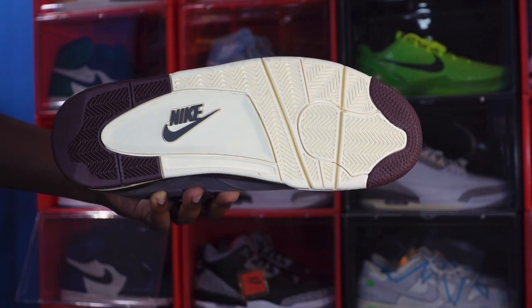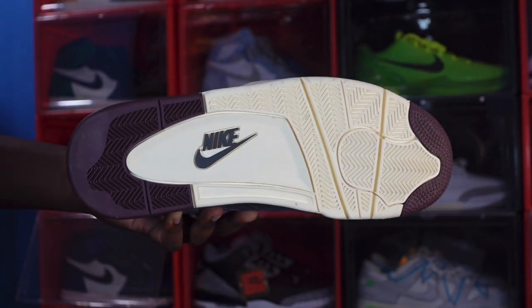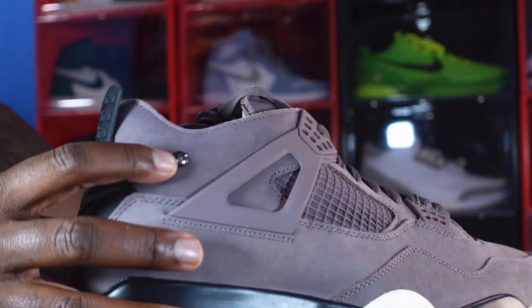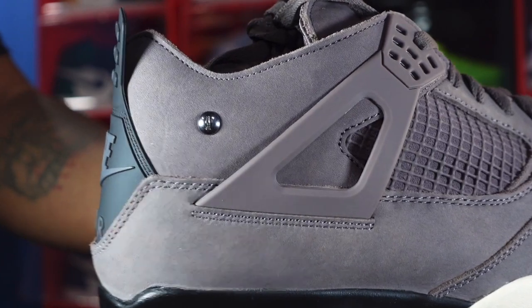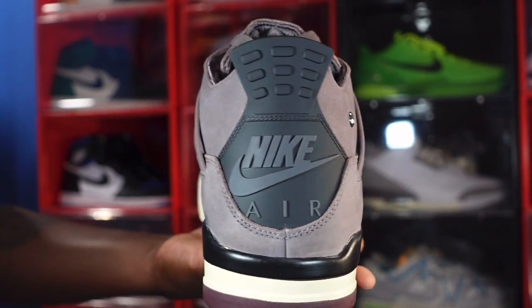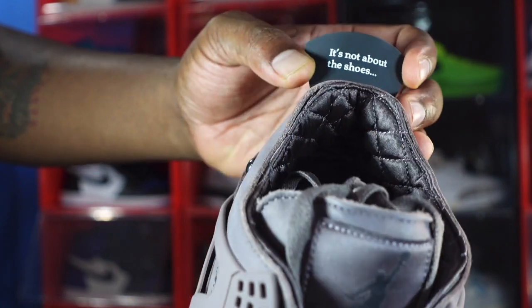You got herringbone traction going on, and you do have the stars to the tip in that Violet Ore colorway. You can see the star and there's a little Violet Ore at the heel, black Nike branding right there in the center, sail on the bottom. Right here on the heel you do have a little button and it has the I'm On My Year symbol on it. Looking at the heel, we do have Nike Air on the back. On the back of the tongue it says 'It's Not About The Shoes.'